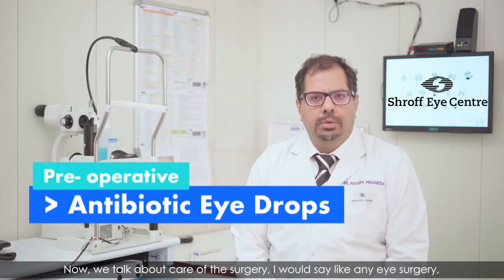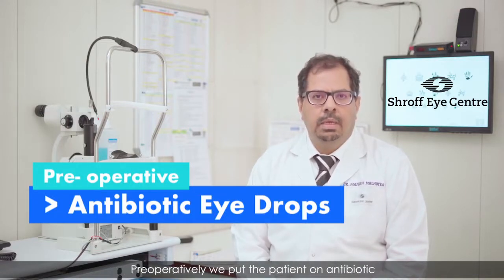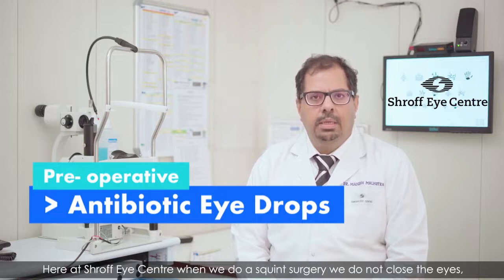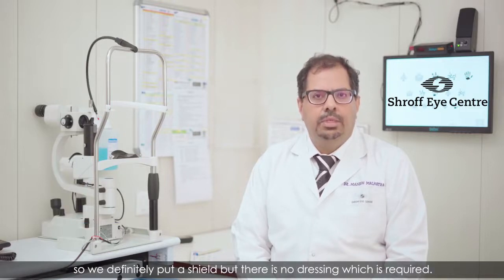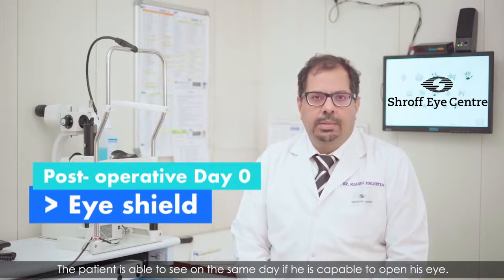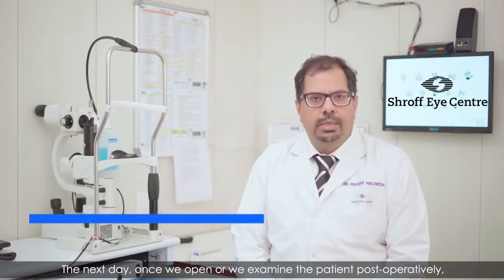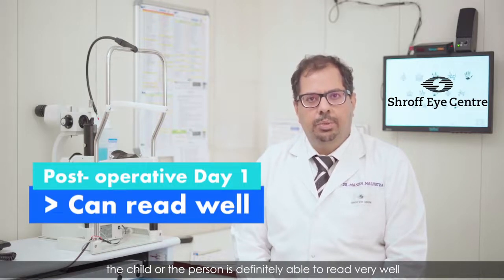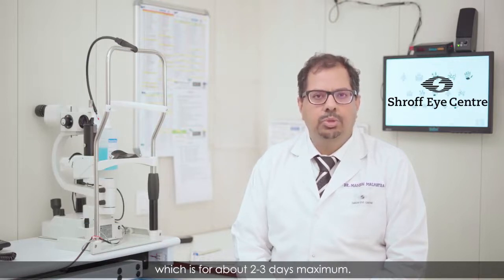Now talking about care of the surgery — like any eye surgery, squint surgery also has a few things to be taken care of. Preoperatively, we put the patient on an antibiotic, after which we do the surgery. Here at Shroff Centre, when we do a squint surgery, we do not close the eyes. We put a shield but there is no dressing required. The patient is able to see on the same day. The next day, the child or person is definitely able to read very well, though there may be some irritation in the eye for about two to three days maximum.